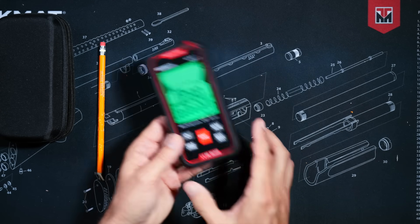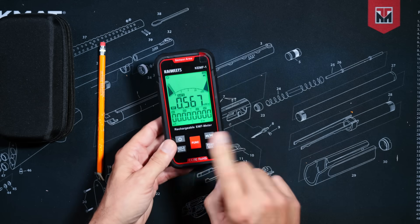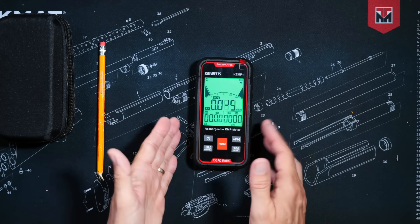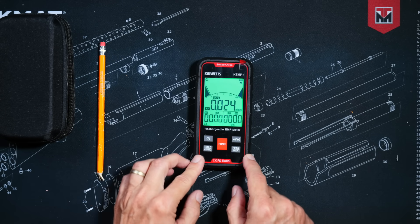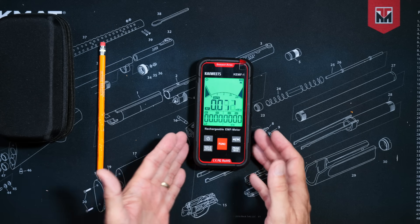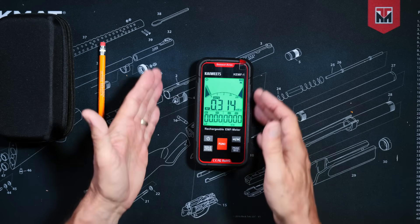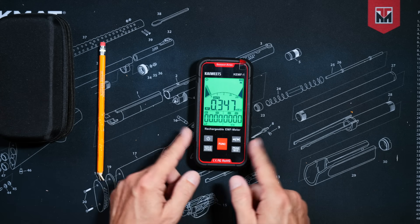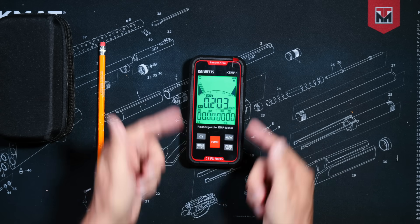Anyway, the point here is that this thing costs only $50. It is not a scam. It does work, and it works quite well. So if you are looking for a low-cost way to check for spurious RF emissions or dangerous electromagnetic fields around your house, or if you just want to see how many ghosts you have, the Kiwitz KEMF1 might just be the EMF detector for you.